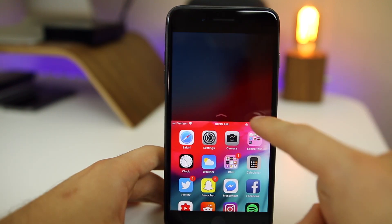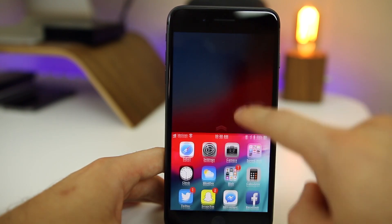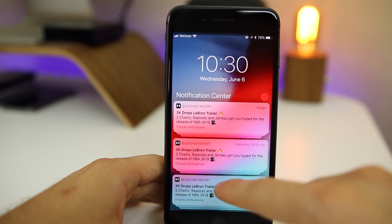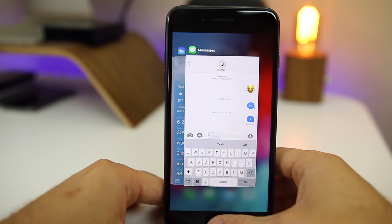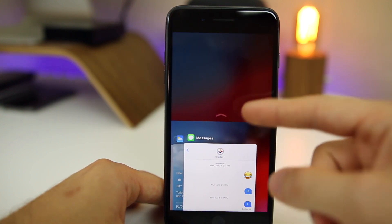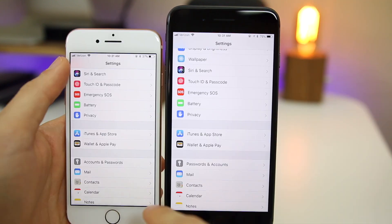If you invoke Reachability, you can see there's now an arrow at the top that you can also move around. If you swipe down from that arrow it brings up Notification Center. You can also invoke Reachability while in the App Switcher, which is new.